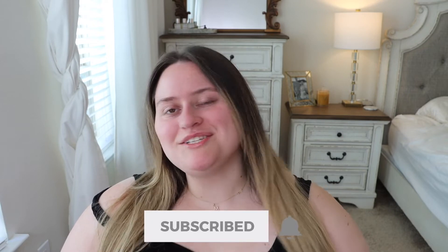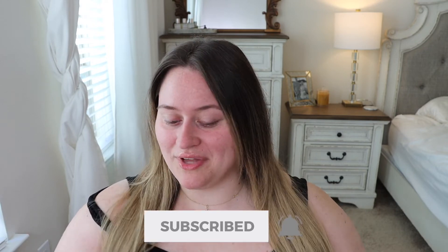Hello everybody, welcome back to my channel. Hi if you're new here, I'm Melissa and I make fashion, beauty, and lifestyle videos. Today we're going to be trying out the new products from Cosas.